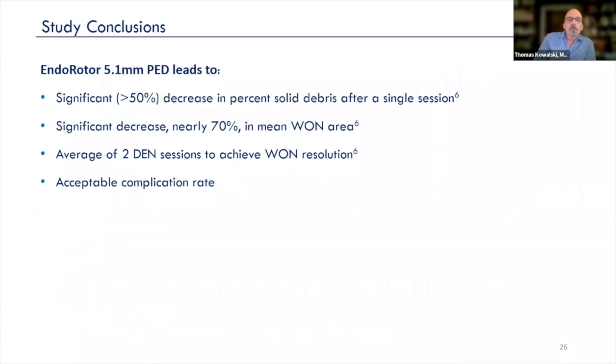Our study conclusion, which was in abstract form and is being put into a manuscript now, showed that the Enderotor 5.1 debridement catheter led to a greater than 50% decrease in percent solid debris after a single session, a significant decrease of 70% in cavity area as measured radiographically after a single session, and an average of two necrosectomy sessions to achieve resolution, with an acceptable complication rate.